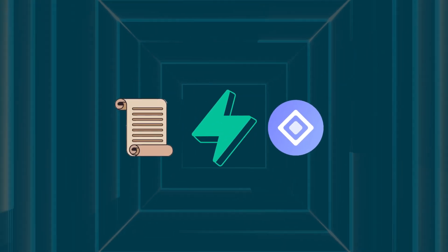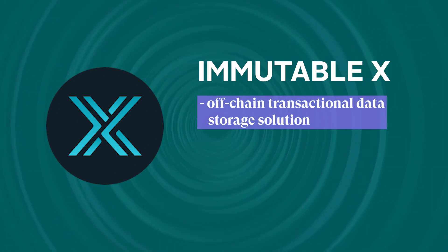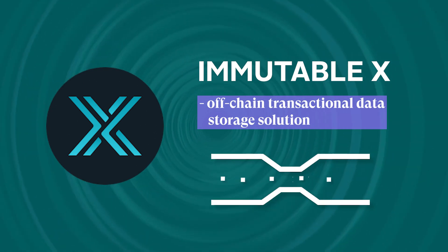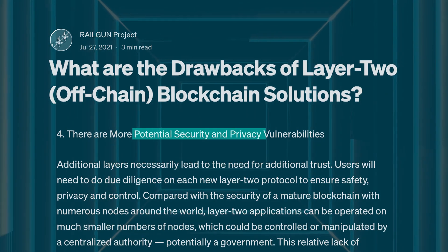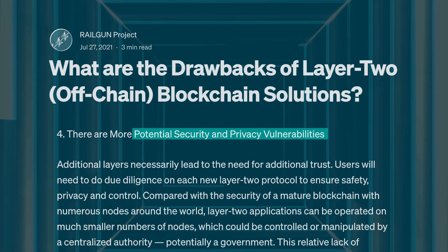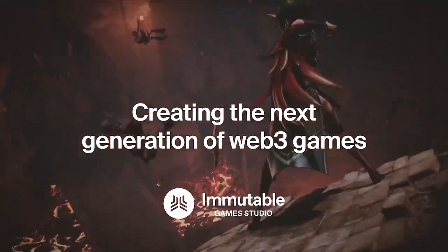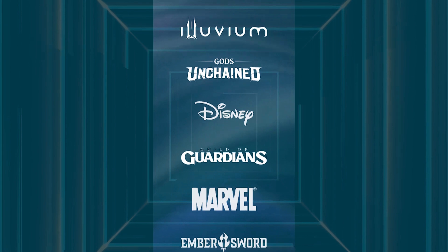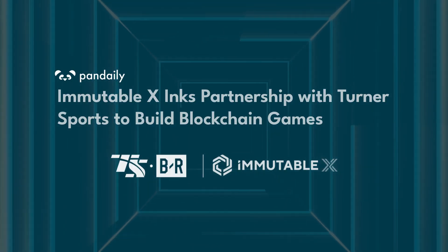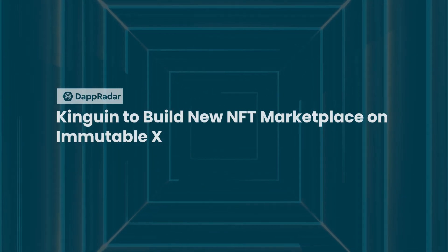Most of the Layer 2 solutions we've seen use on-chain solutions to scale. However, ImmutableX went a step further by incorporating an off-chain transactional data storage solution, which further relieves Ethereum of network congestion and high transaction fees. While off-chain storage of transactional data may raise trust concerns, ImmutableX appears to foster a strong community, particularly in gaming. ImmutableX is used in a number of popular gaming projects, including Gods Unchained and Illuvium. Other industries are also interested, including partnerships with Disney and Turner Sports, which may suggest potential traction and more adoption of ImmutableX in the coming years.